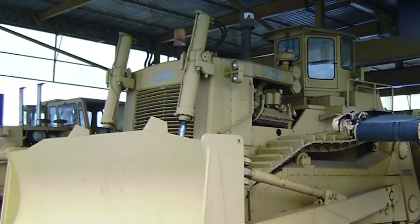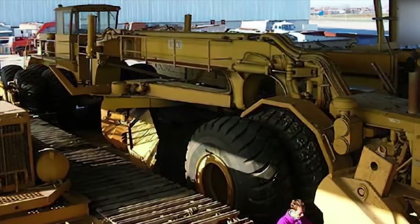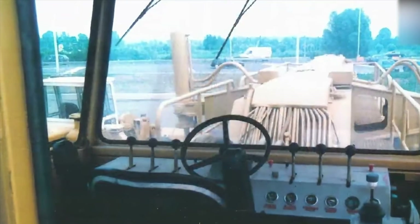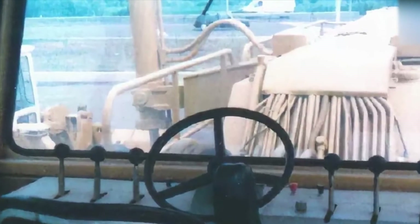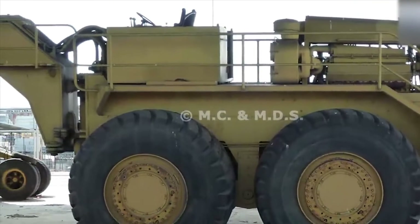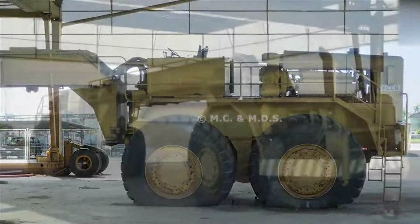Once, the giant Acco Motor Grader and its colossal bulldozer partner were designed for work in Libya. But fate had other plans — trade restrictions locked them away in Italy. The grader became a quirky tourist attraction. But the closure of Acco in 2006 led to its demise. While the bulldozer found salvation in 2012, the grader wasn't so lucky. Over time, it deteriorated and was eventually dismantled and sold as scrap.